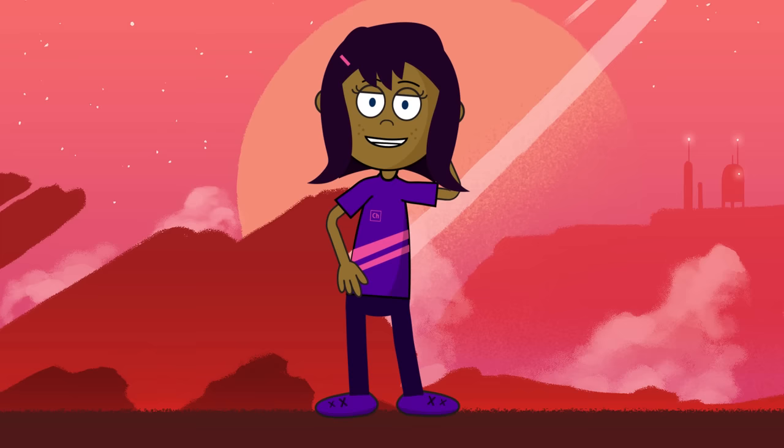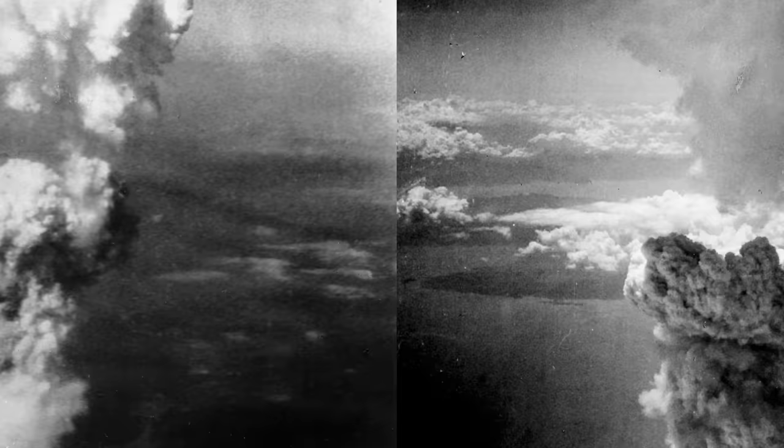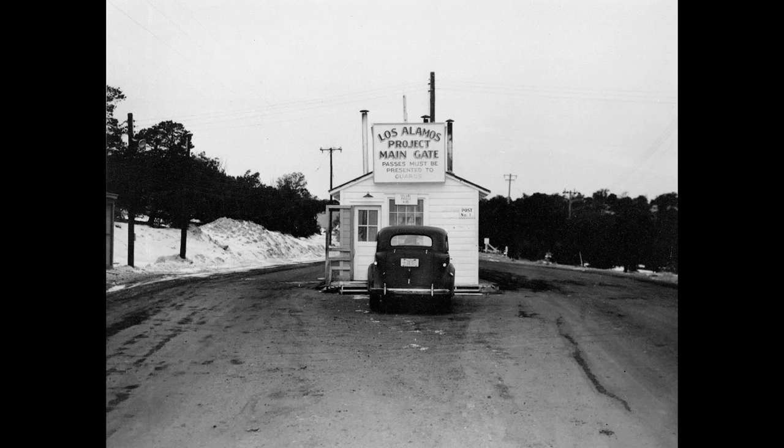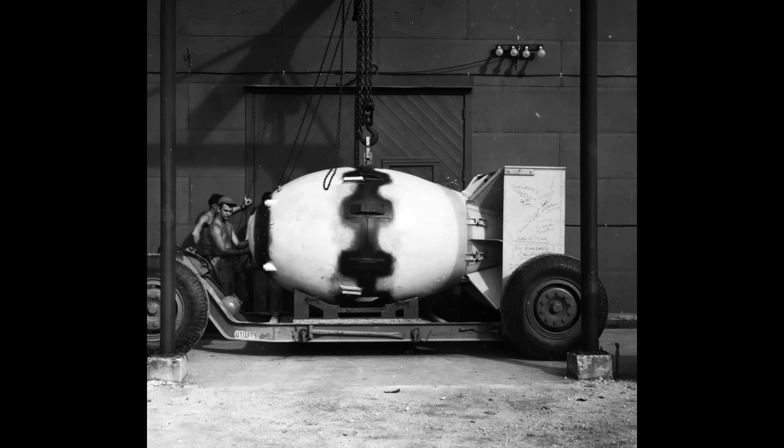When we talk about the first atomic bombs, most of the time people talk about the two atomic bombs dropped over the Japanese cities of Hiroshima and Nagasaki on the 6th and 9th of August 1945. The two bombings killed about 355,000 people, of whom were mostly civilians. The first atomic bomb was built in Los Alamos, New Mexico during World War II under a program called the Manhattan Project. Today we're going to dive into where the uranium for that bomb came from.